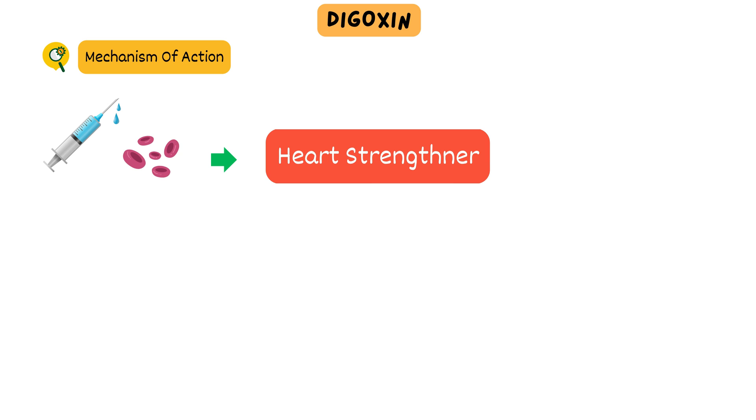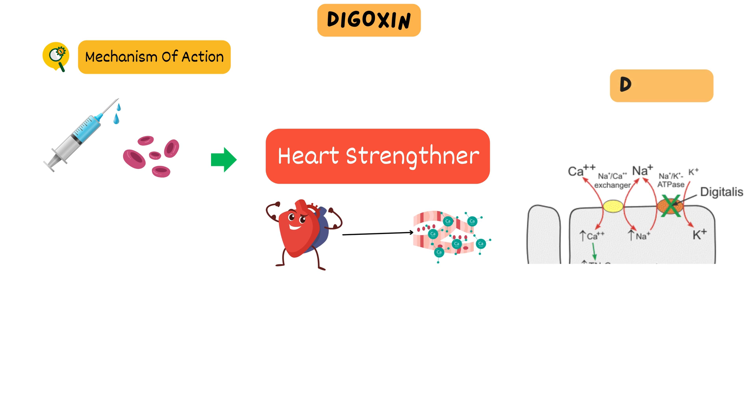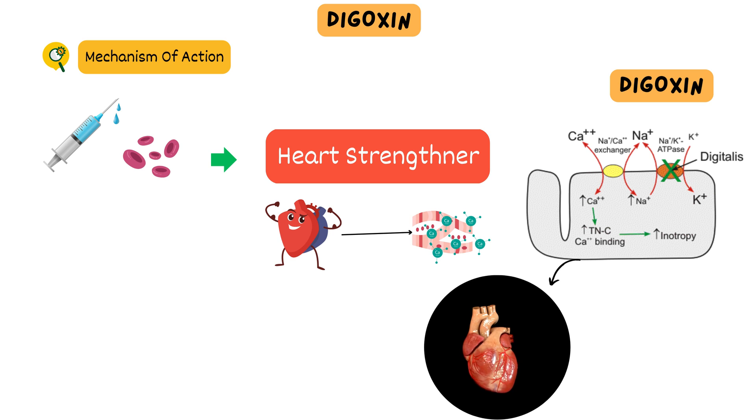Digoxin works like a strengthener for the heart. It helps the heart pump blood more effectively by making the heart muscle contract stronger and more efficiently. It does this by increasing the amount of calcium inside the heart cells. Calcium is like the fuel that helps the heart muscle squeeze and pump blood throughout the body. Digoxin blocks a tiny pump in heart cells called the sodium-potassium pump. By doing this, it changes the balance of certain minerals inside the cells, causing more calcium to be available. This increased calcium helps the heart squeeze better, improving its ability to pump blood.